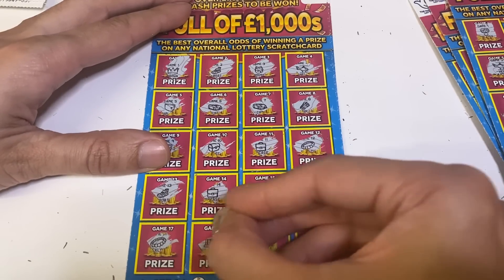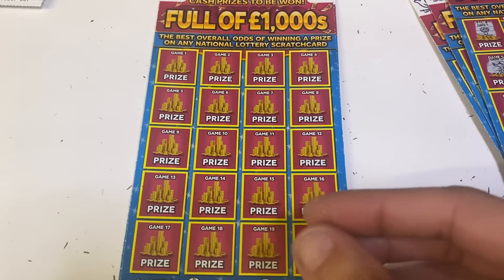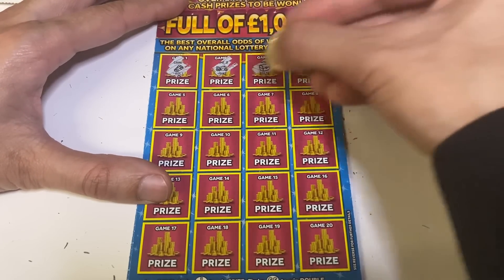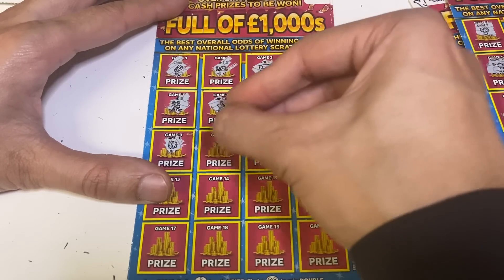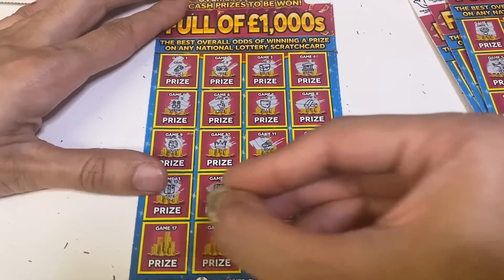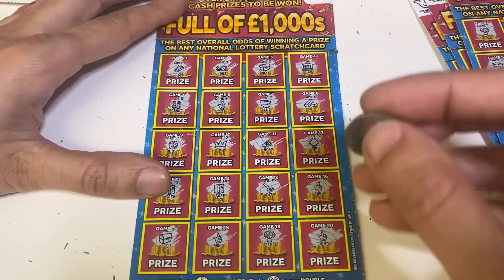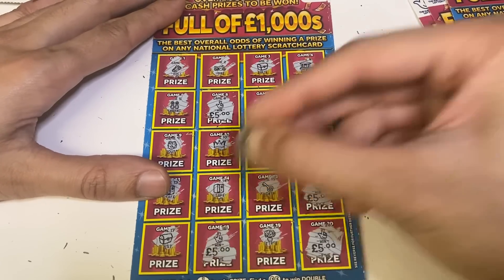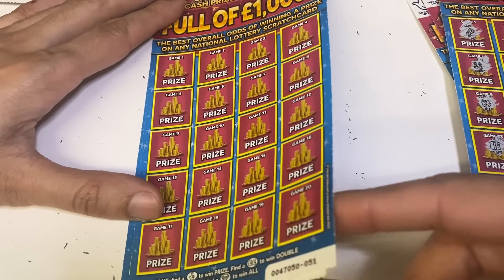What I like about these cards is they're so quick and easy. I think that might be it — oh, it's not, we've got another cheeky little win! And another one — three, four — nice! What have we got now? I think it's a 20 pound win. Very nice — not bad at all. We've still got I think two more cards to go.